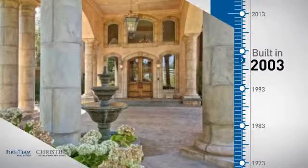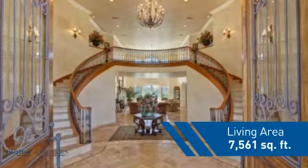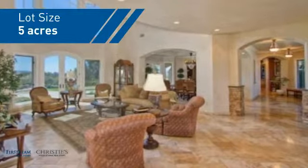This property was built in 2003 and features over 7,500 square feet of space, giving you a spacious layout to play host or kick back and relax after a long day.